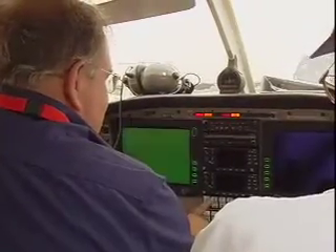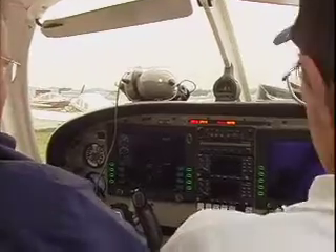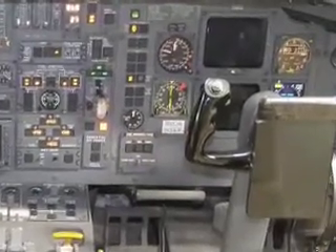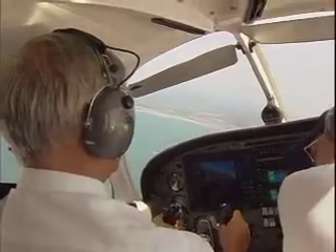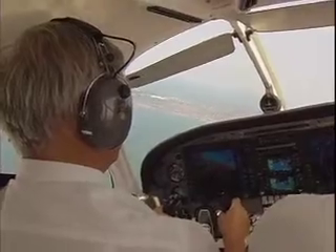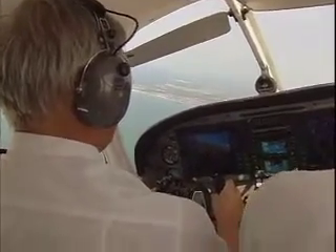The glass cockpit is arguably the most significant recent development in general aviation. EFIS, or Electronic Flight Instrument Systems, have become standard equipment in airliners, business jets, and military aircraft. But it's not until recently that advances in computing power and LCD displays have made glass cockpits viable for general aviation aircraft. The appeal of a glass cockpit is very strong, and it really helps the pilot interface with the aircraft.